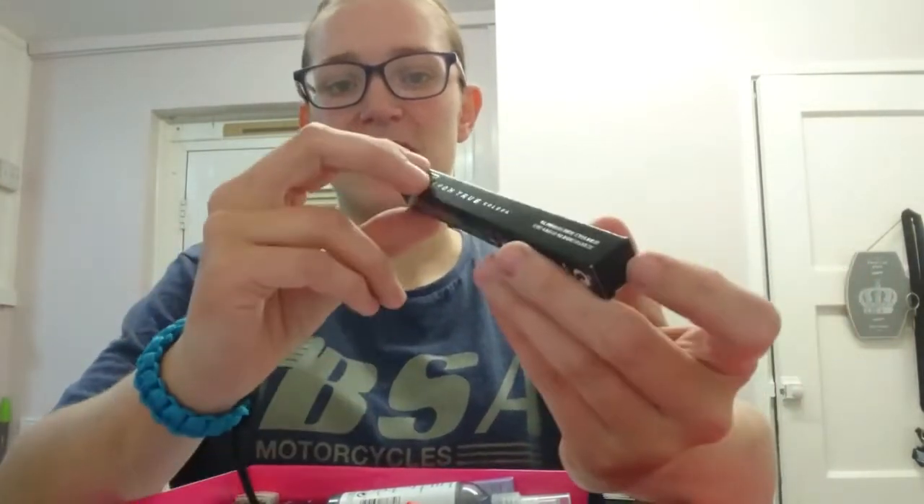Talking of Glimmer Sticks, we've actually got one here. This one comes in black, which is quite a standard color if you like natural colors. So that's our first three products. The full kit actually contains 100 items - 75 samples which are mixed makeup, fragrance, and skincare, and then you get 25 full-size products.